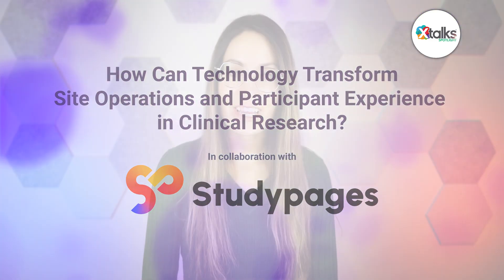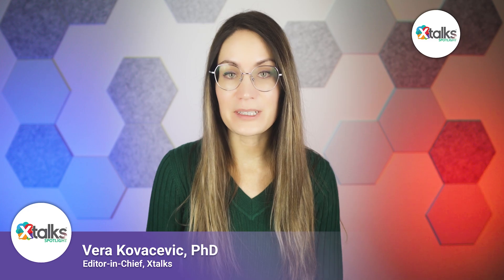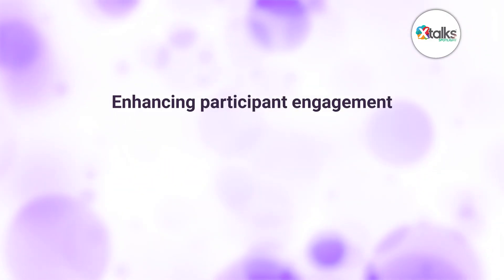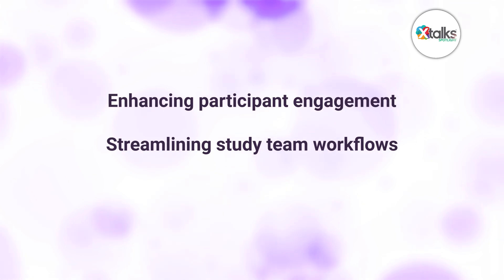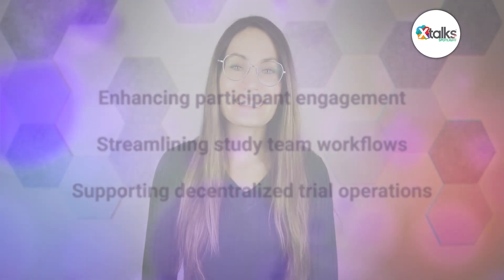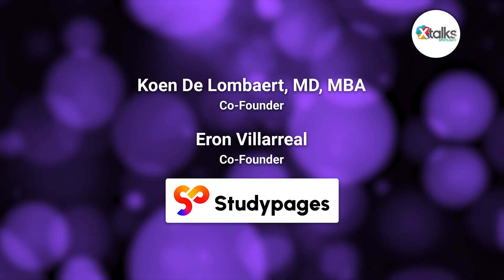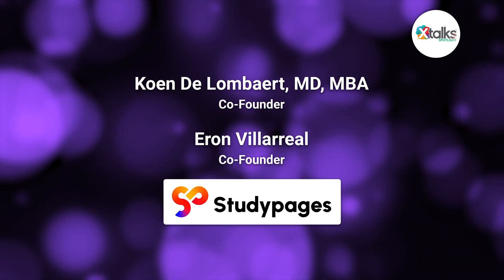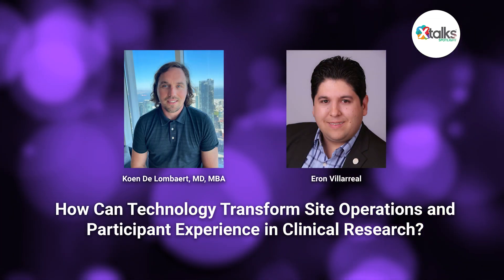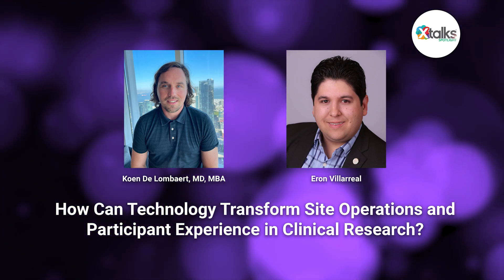In today's rapidly changing clinical research environment, technology isn't just a bonus. It's making a real impact on every phase of research, from enhancing participant engagement to streamlining study team workflows and supporting decentralized trial operations. It appears that this digital revolution is here to stay. I sat down with the two co-founders of Study Pages, Kuhn de Lombard and Aaron Villarreal, to learn more about technological innovations redefining clinical trial design and execution. Our discussion also explored the role of AI and automation in enhancing recruitment and operational processes, while addressing the regulatory and compliance challenges that come with new digital solutions.